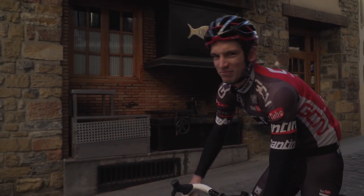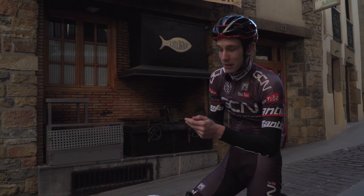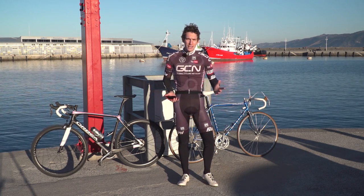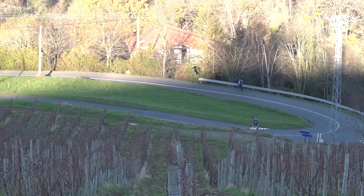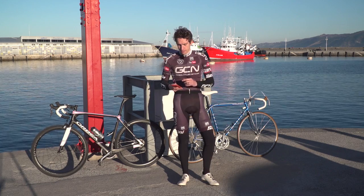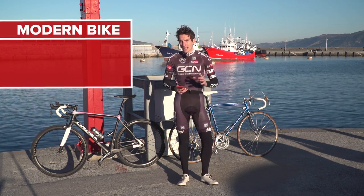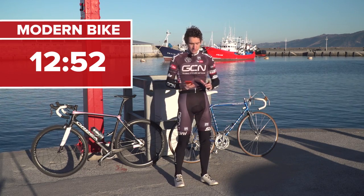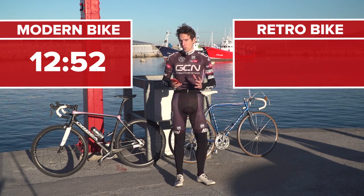Stop the clock. That was bloody good. Here we are then. On the modern bike, I did my little 5.7K loop in 12 minutes and 52 seconds. And then on Pedro Delgado's bike, I did it in a little over 14 minutes.